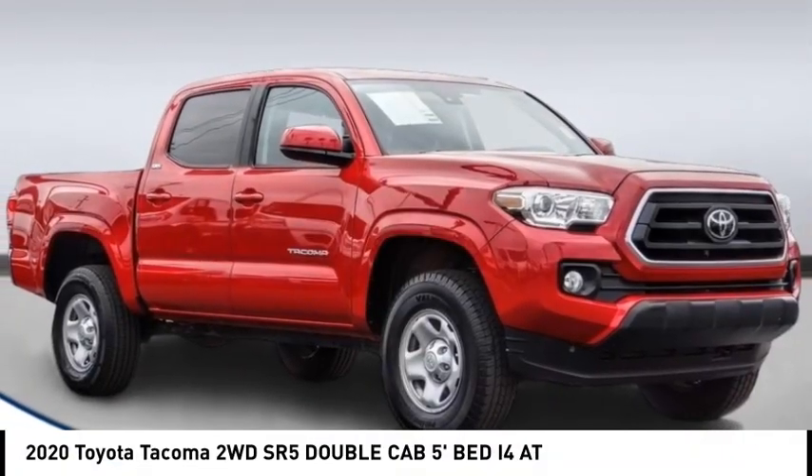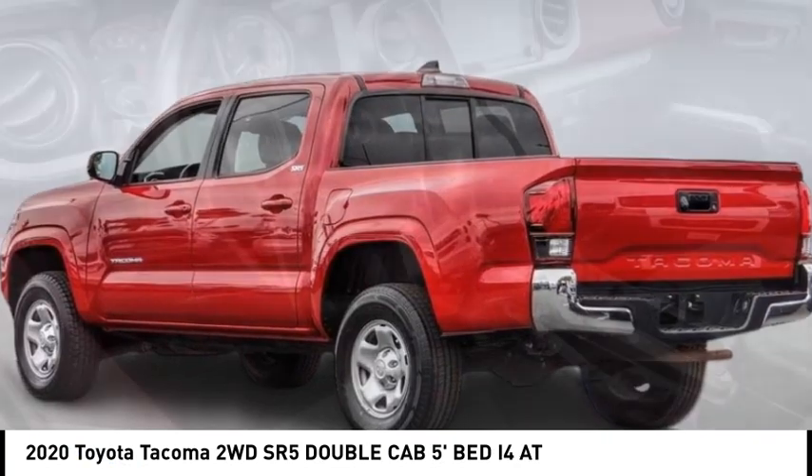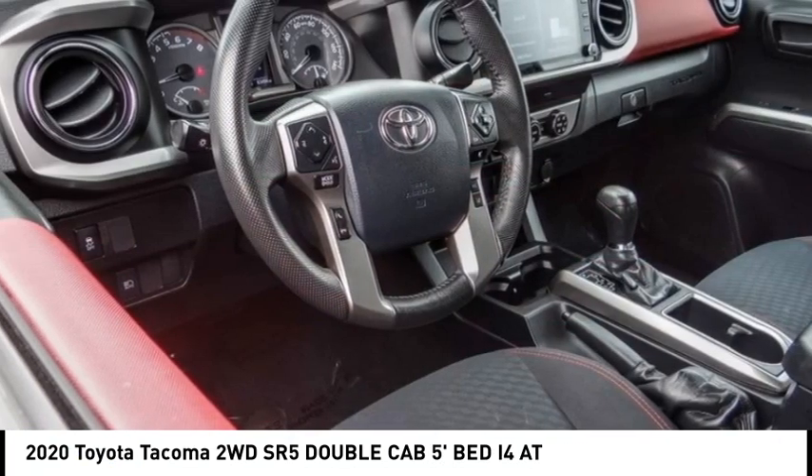Take a ride in the 2020 Tacoma. The Toyota Tacoma boasts a roomy interior and a powerful V6 option.